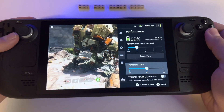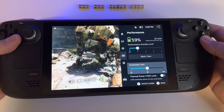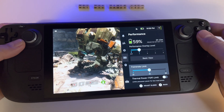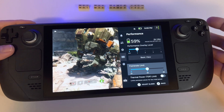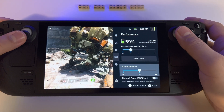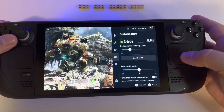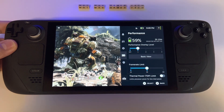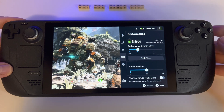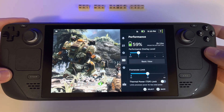With a full battery charge you get more than four hours in a triple-A game at maximum settings. On a moderately demanding game you can get six or seven hours and even more. So with four and a half hours in a triple-A game — what can I say — the Steam Deck is phenomenal.